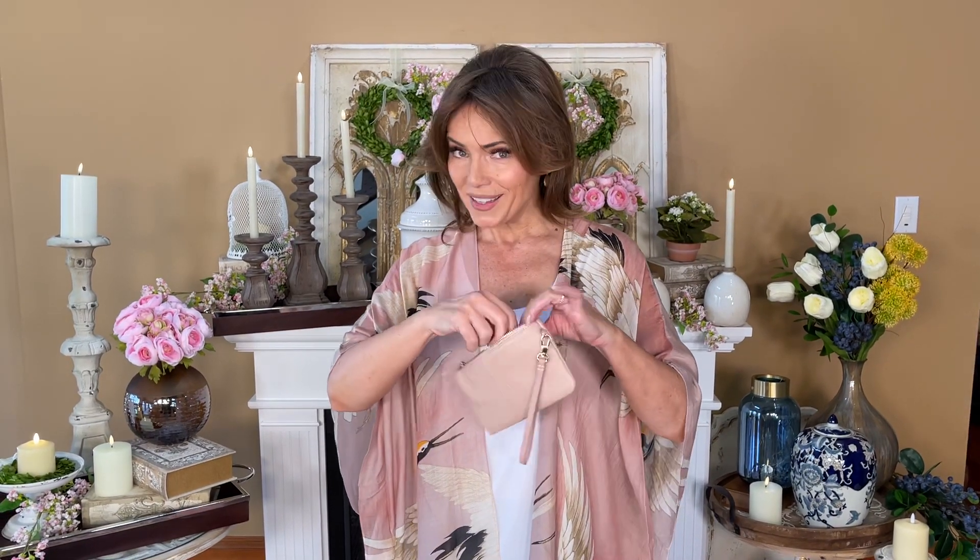The other side with this zip pocket is where I put the change. So everything I need in my wallet fits in this amazing wallet and it's not big, it's not bulky, it's not chunky, it's not hard, it's not structured. You know a lot of wallets have so much wallet there's no room for your stuff.